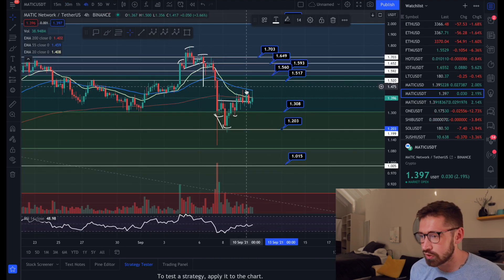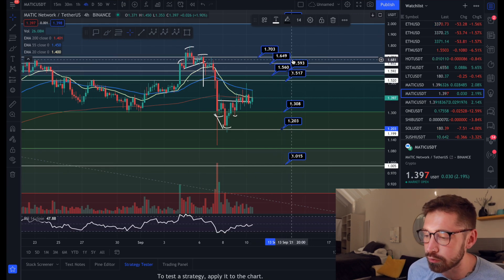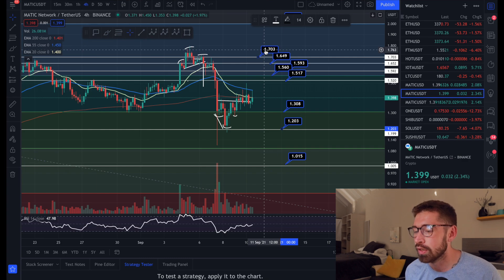We are underneath the EMAs for Bitcoin as well. It's crucial we get back above the EMAs and see some bullish volume step in to get us up to these resistance levels: $1.51, $1.56, $1.59, $1.64, and $1.70.